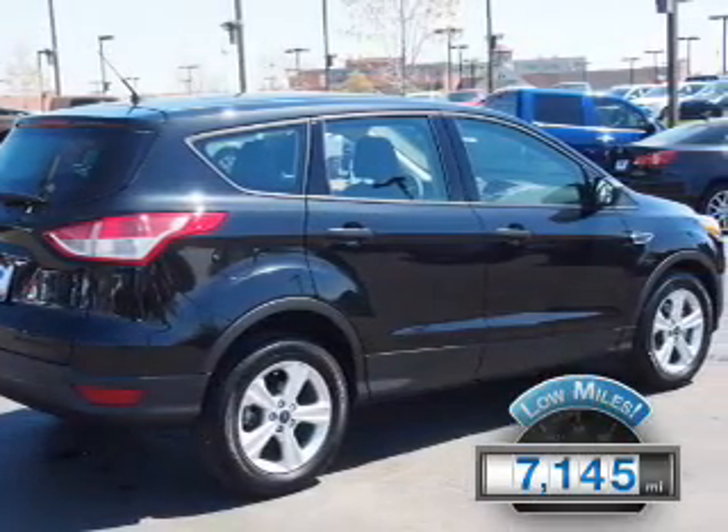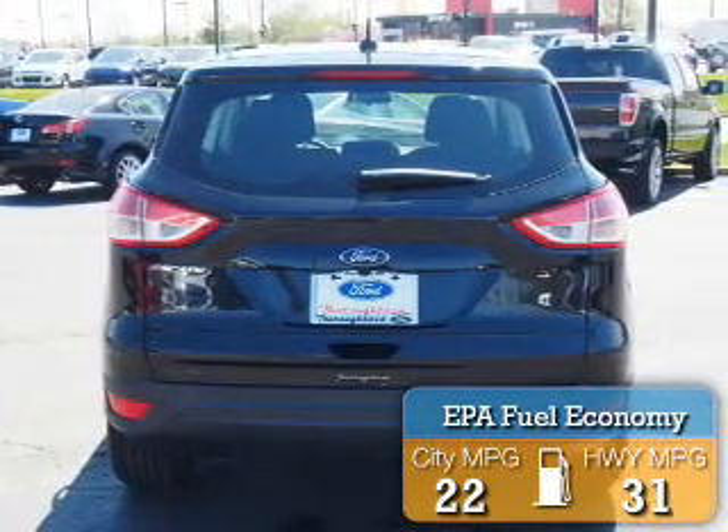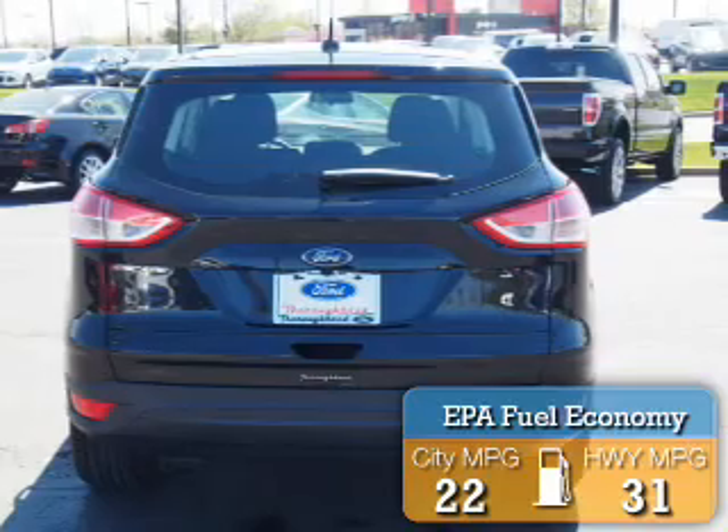With fewer than 8,000 miles, this vehicle is like new. Great fuel efficiency saves you money by requiring fewer trips to the gas station.